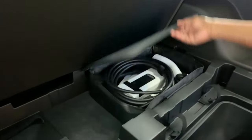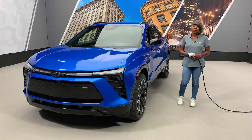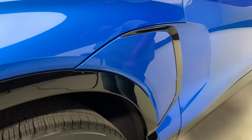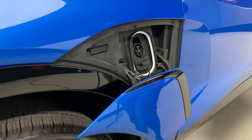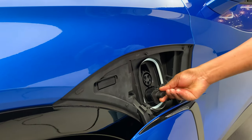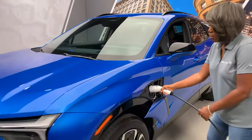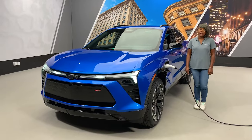The charge cord is located here. Now that you have the charge cord in hand, the charge port door is located here, integrated into the front fender. To open it, press the area indicated here and it opens automatically. If you are using a public DC fast charger, you will need to remove the dust cover. When plugging the cord into the vehicle, make sure it clicks into place. Your vehicle will chirp to indicate charging has begun.